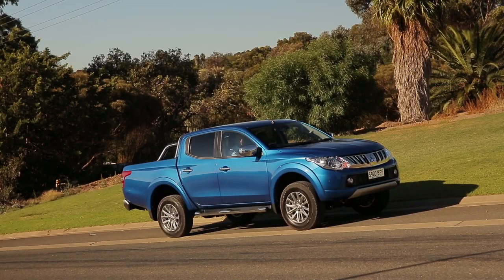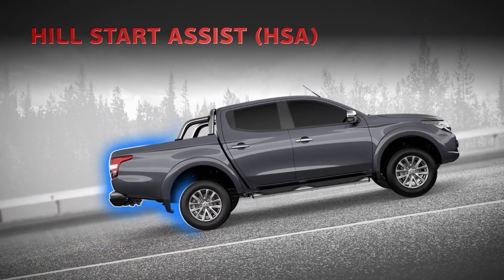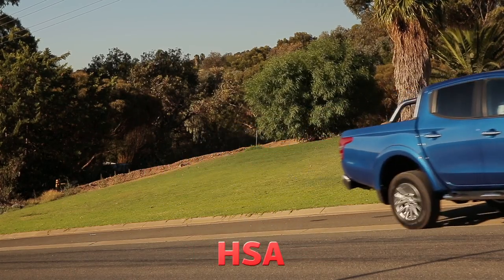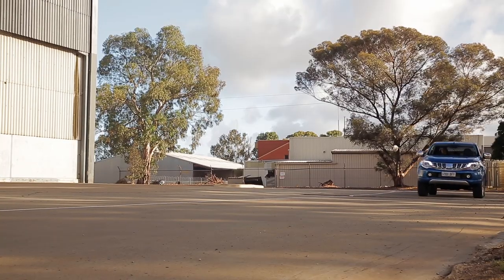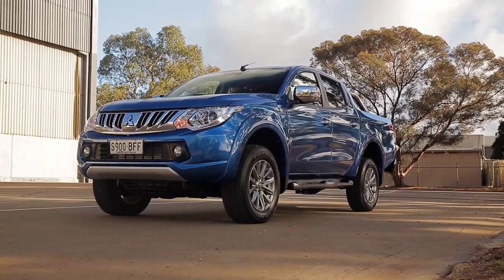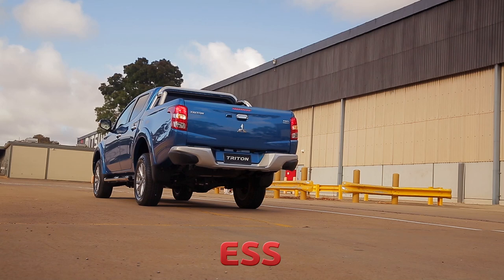Hill start assist is also featured and prevents rollback when on an incline. Brake application is maintained for up to two seconds whilst moving from the brake pedal to the accelerator pedal. The new emergency stop signal warns other road users of an emergency braking situation by the rapid and automatic blinking of the hazard warning lamps to minimise the possibility of a rear end collision.